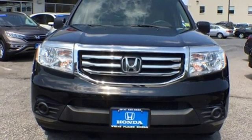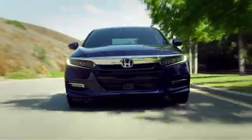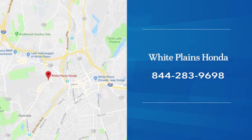Driving is believing. Test drive it today. With hundreds of vehicles to choose from, we have the new or pre-owned vehicle you're looking for at White Plains Honda. Call or stop in today.